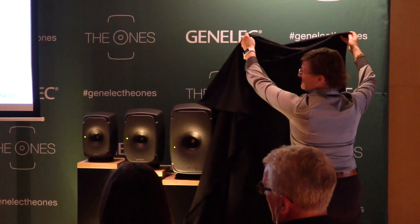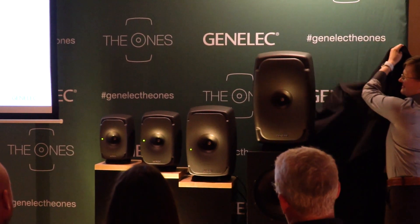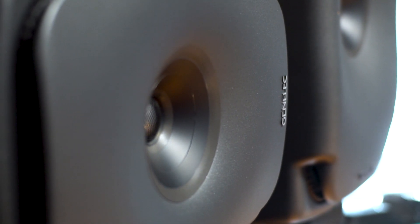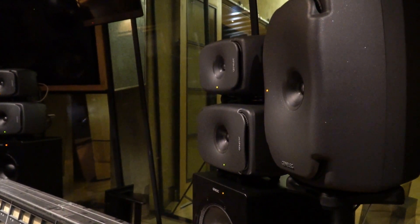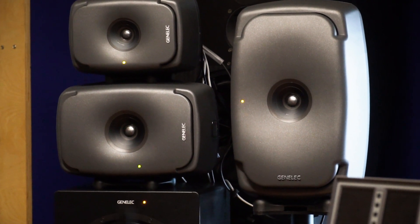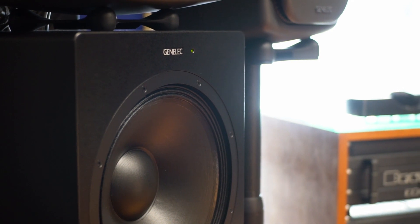What we have here on display are three new members to the ONES family. We have revised 8351 to become 8351B — it has everything new basically. We have also totally redone 8262 to become 8361A, and this is now in line with the ONES family. And we have an entirely new concept for radiating low frequencies, called W371.